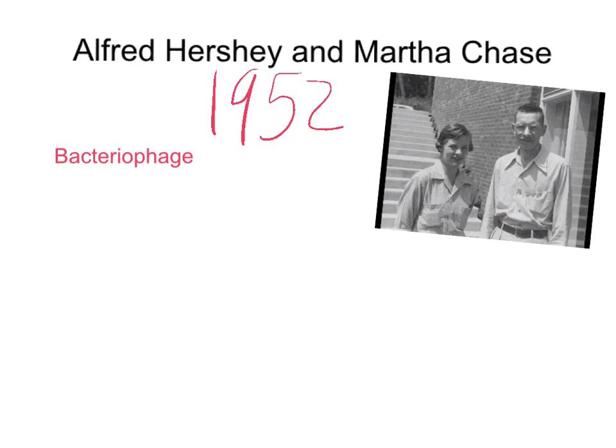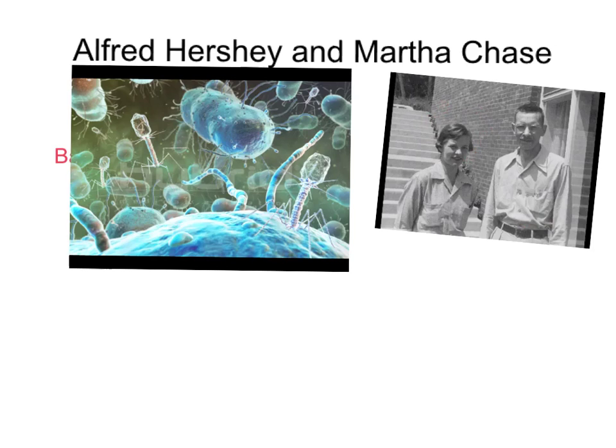We have Alfred Hershey on the right and Martha Chase on the left. They're studying these things called a bacteriophage, which if you translate it, literally means bacteria eater. It's actually a type of virus.